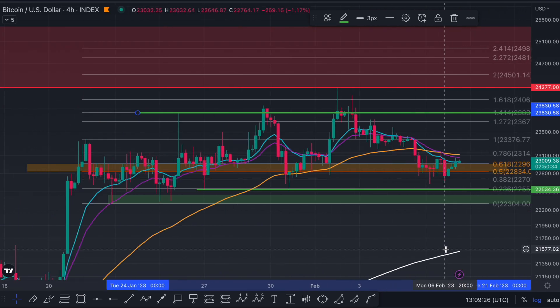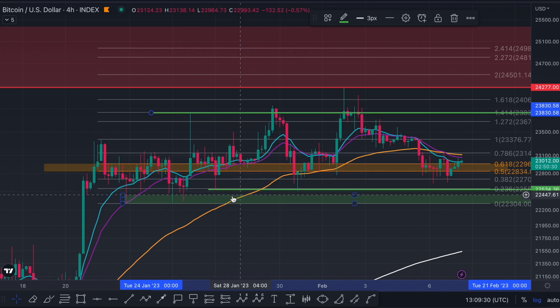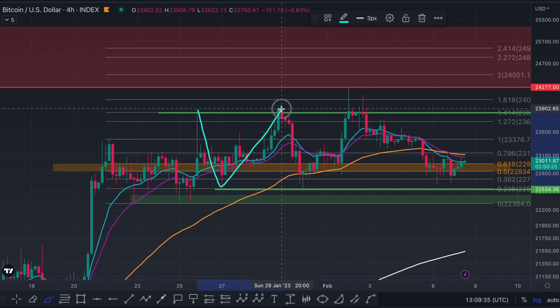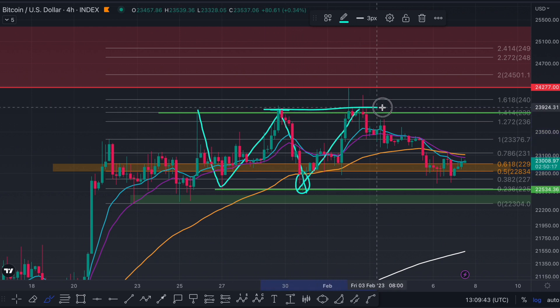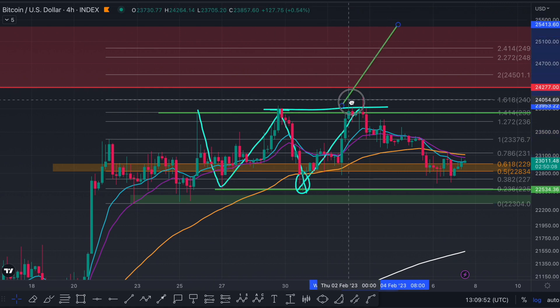Going to the four-hour time frame — last week I showed this wick where we had one, two bounces, so that's a double bottom. You've come down into there, held support, come up to create a neckline, come back down, formed a bullish hammer candlestick, and then come back up to resistance but failed to close above it. To validate the double bottom we need closes above the neckline, and unfortunately we did not get that. So the 25K target is not valid as long as we're below that resistance line.